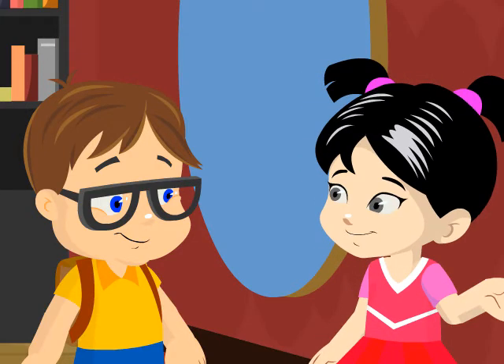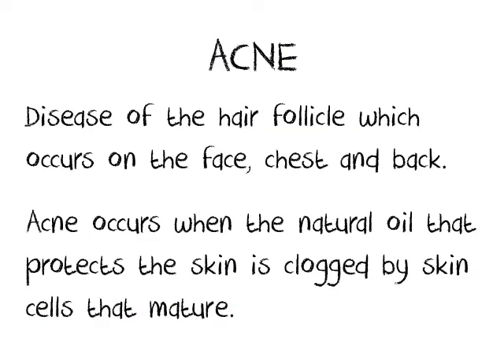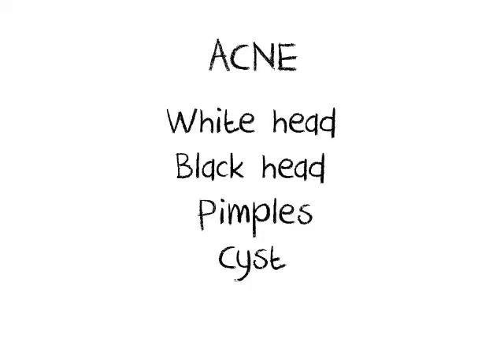Don't worry, you won't get one yet. Acne occurs when the natural oil that protects the skin is clogged by skin cells that mature. Acne appears in our skin as white heads, black heads, pimples, or a cyst.